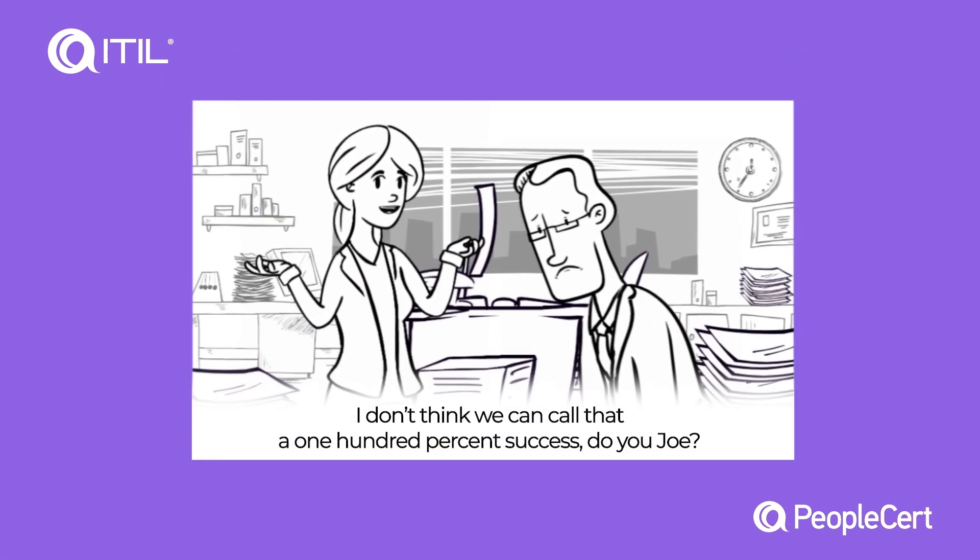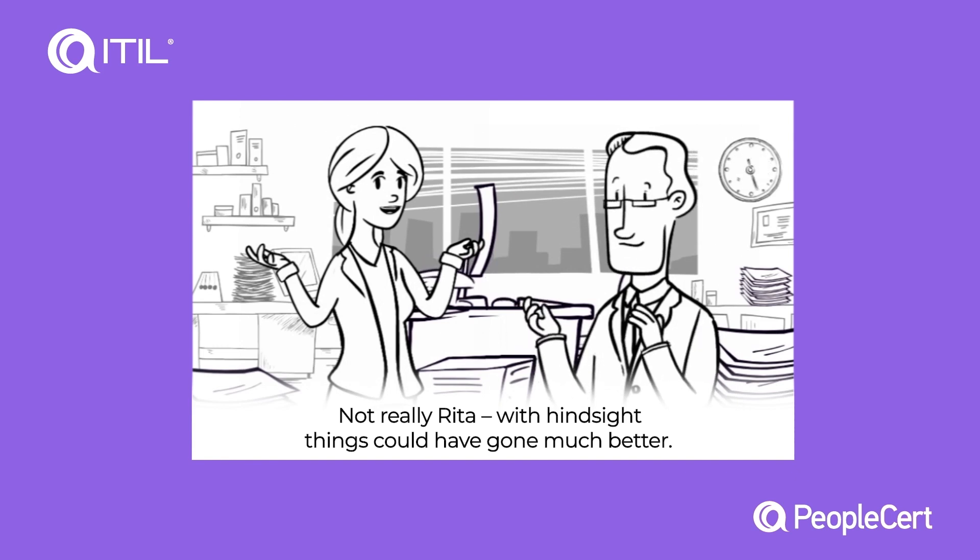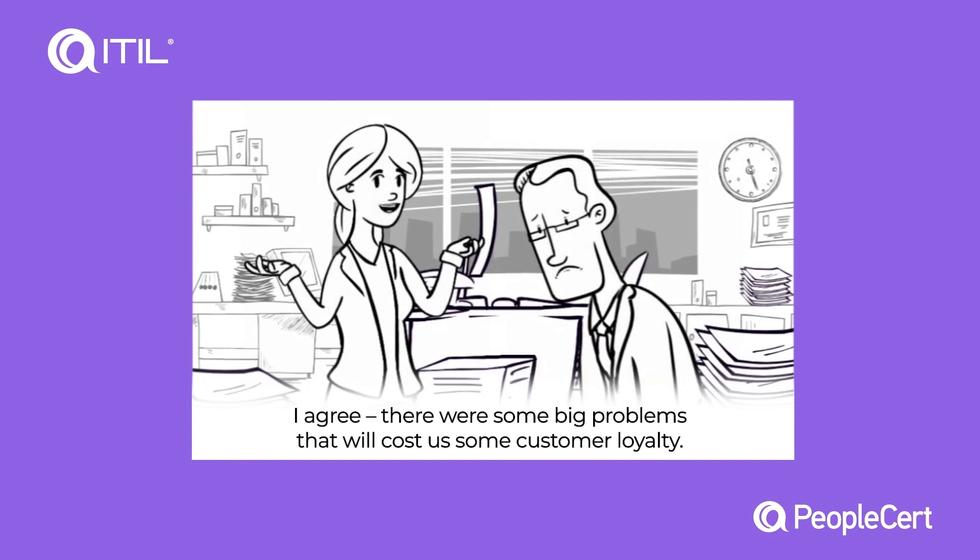I don't think we can call that 100% success. Do you, Joe? Not really, Rita. With hindsight, things could have gone much better. I agree. There were some big problems that will cost us some customer loyalty.